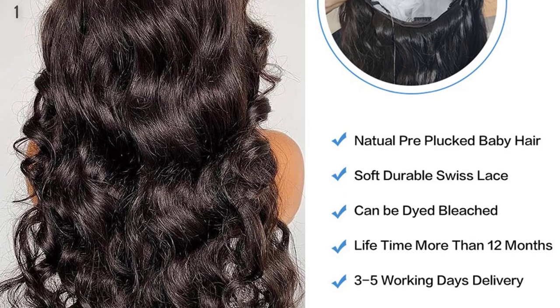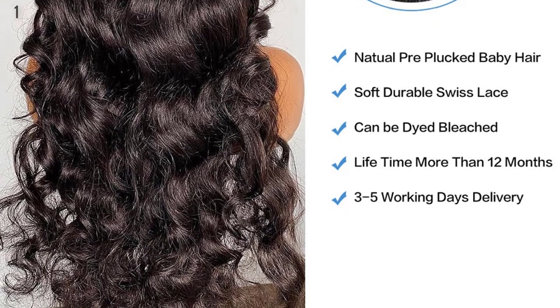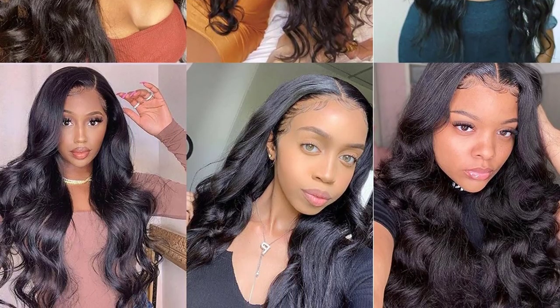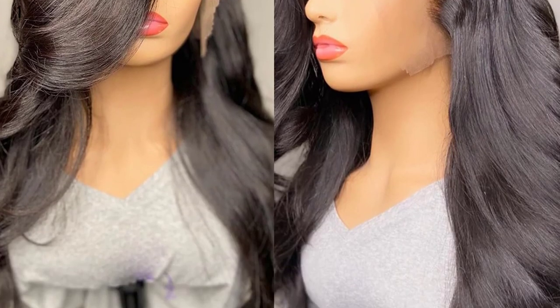Hair Color: Natural Color 1B. Lace Color: Medium Brown. Hair Lifespan: No Tangle, No Shedding, Low Maintenance — 12-24 Months life with proper care. So this is the best option for you to buy.